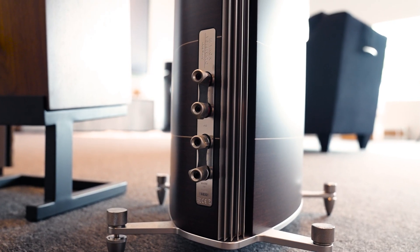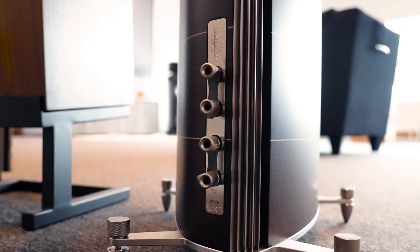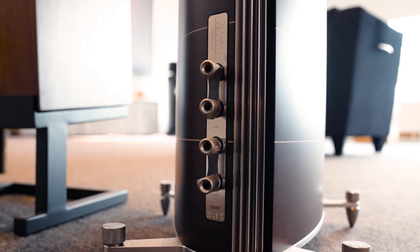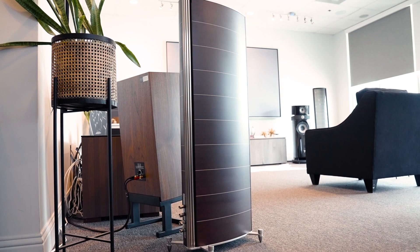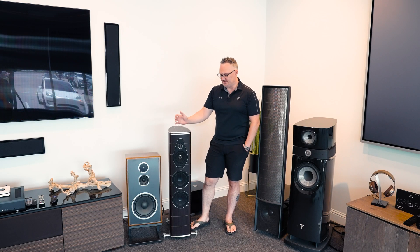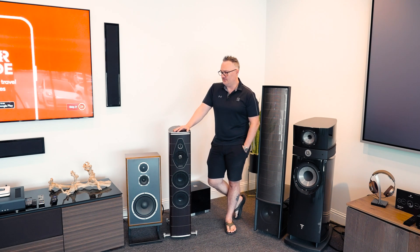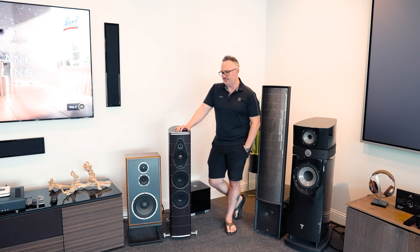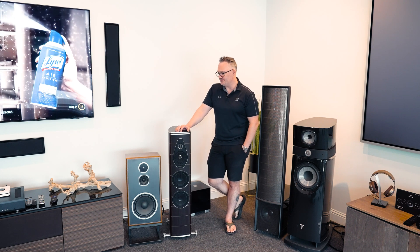You throw power at them and they just start to wake up. You hear them do things that other speakers cannot do. They're a very, very pleasing speaker to listen to — not fatiguing, unbelievable, best build in the business, most beautiful speakers in the world. I really love them. I'll always carry them in our brick and mortar stores. We won't be selling them on the internet — they don't even deserve that. They deserve to be set up, imaged properly, all that stuff.